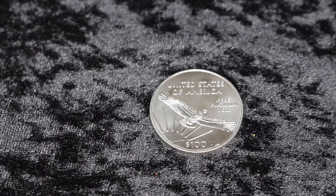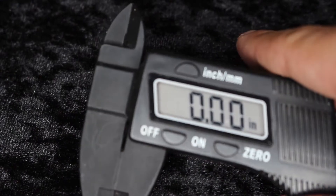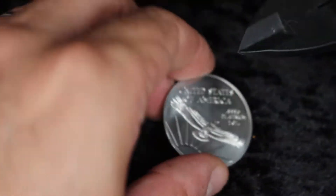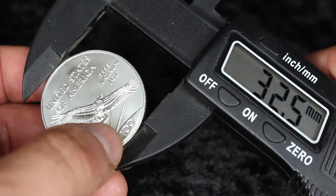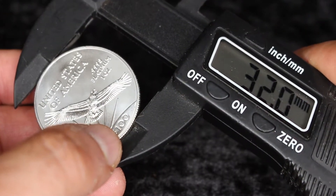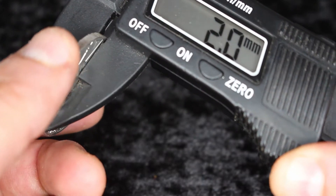There's one last thing I want to do with this coin. They tell you the measurements online, but I want to show you in real life what the actual measurements are. And that is 32 millimeters by 2 millimeters. All right, we'll put that one aside.